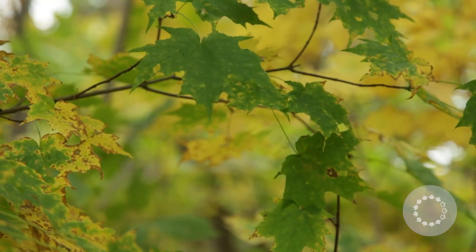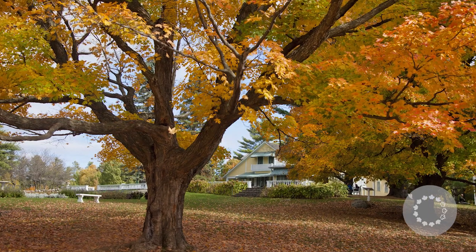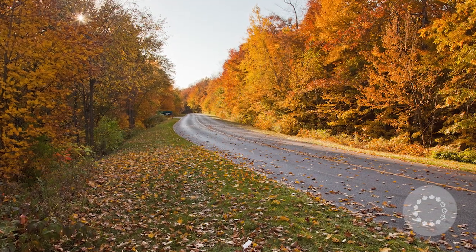Chlorophyll, which is a pigment that floods the leaves in summertime and gives them their green color, is breaking down and going away. So whatever is left in the leaf will give a different color. Other pigments, such as xanthophylls and carotenes, will give the yellow and orange that we see in this period of the season.